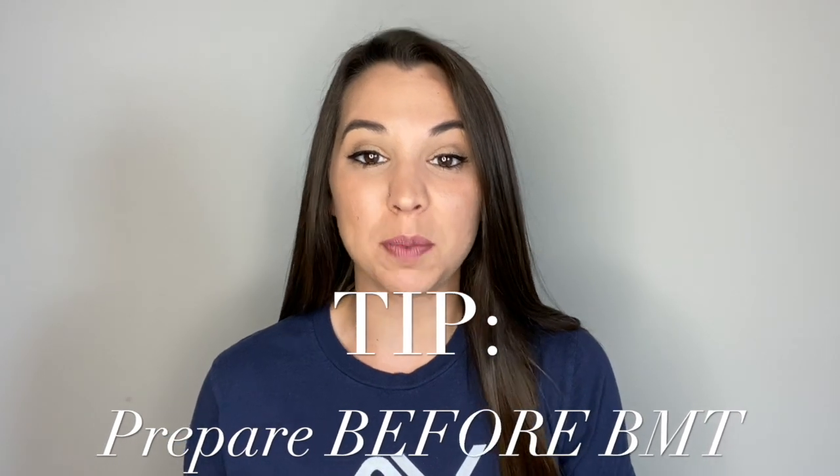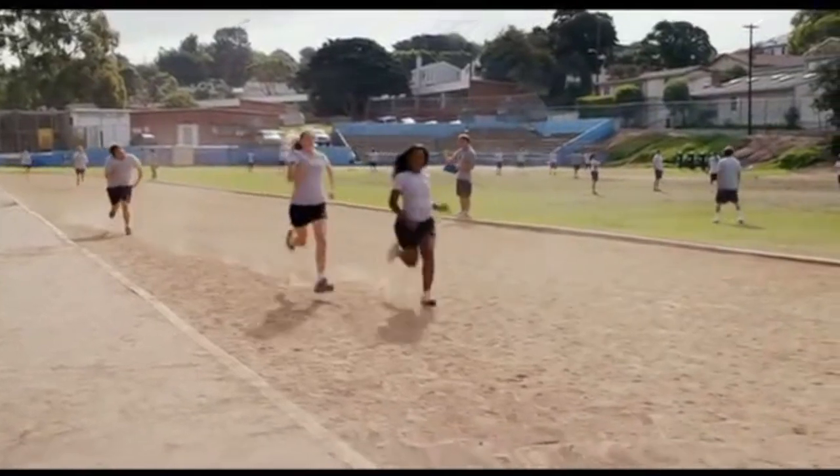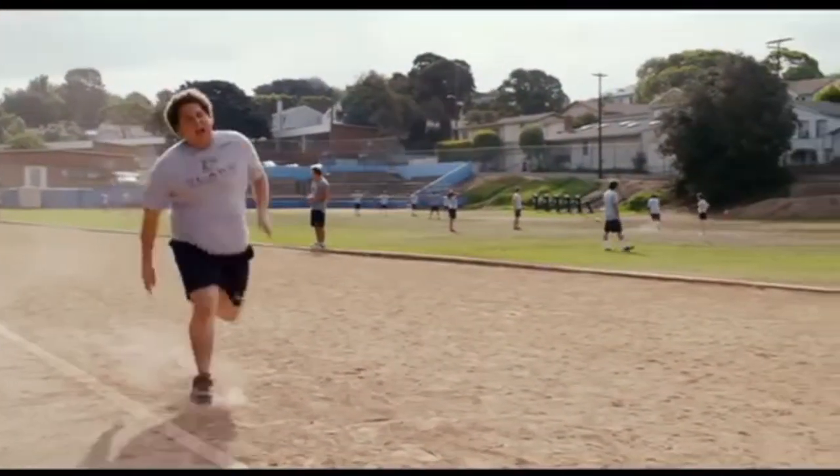One of the biggest tips I've heard is to prepare for the PT test before you get to basic training. A lot of people show up at BMT unprepared, and it just makes their time a whole lot harder than it needs to be. If you're looking to join the Air Force or are heading to BMT soon, we have a BMT fitness prep guide on airmanvision.com — the link is in the description below.